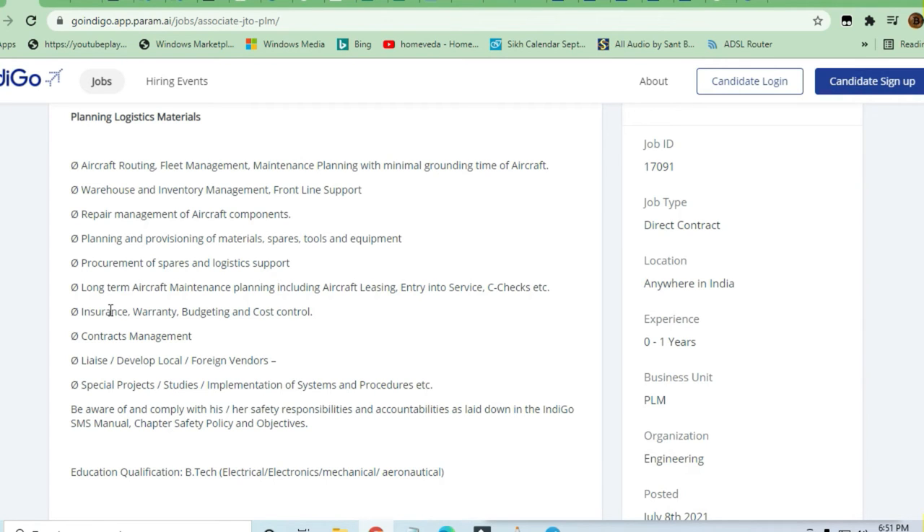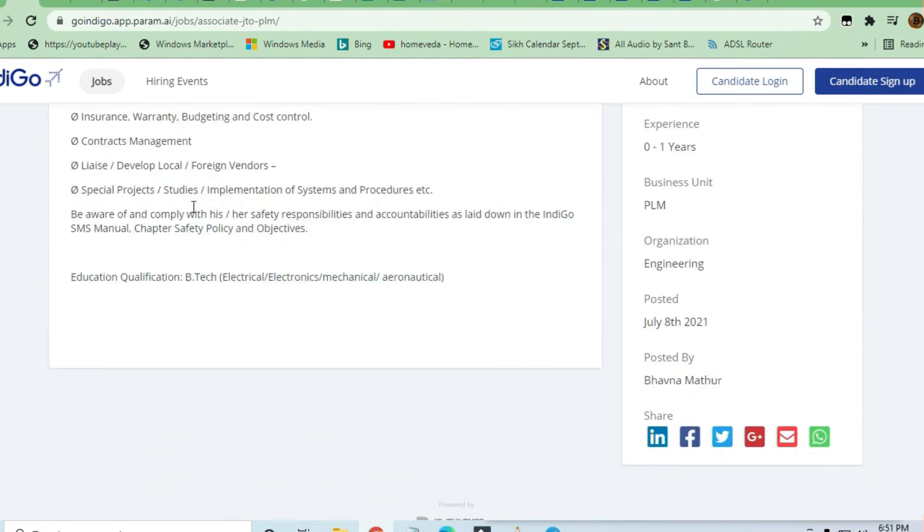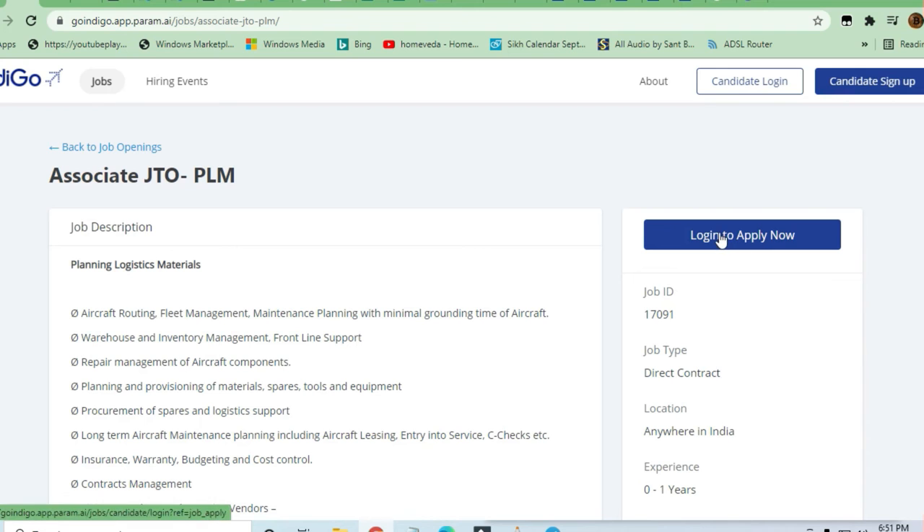It is a physical, non-technical job. You can apply if you are interested — it's a very good job. It's a full-time position and a direct contact role, so it's a great opportunity. Just log in to apply.